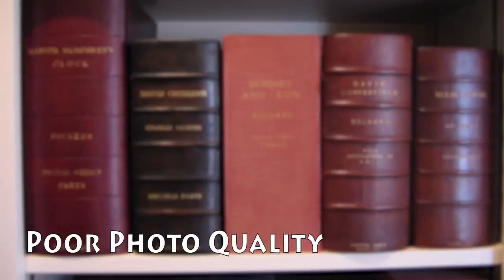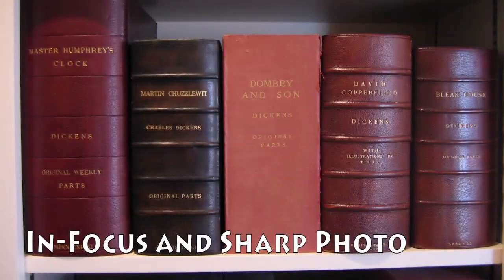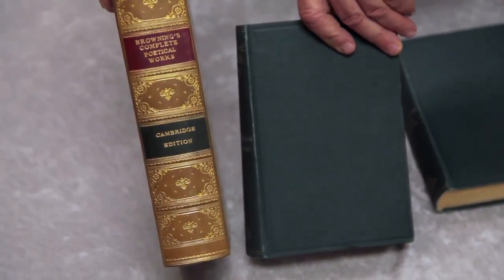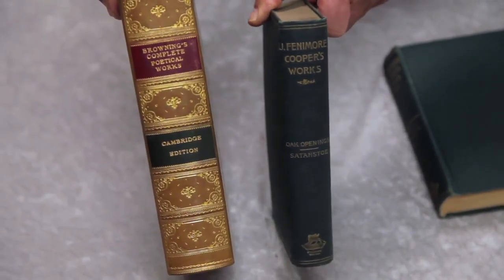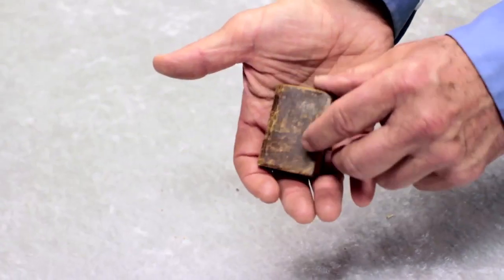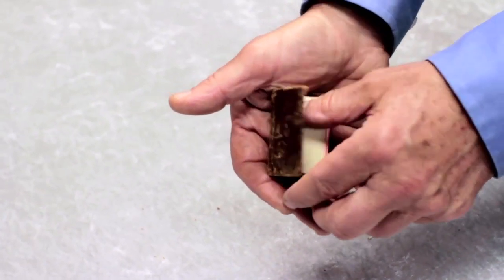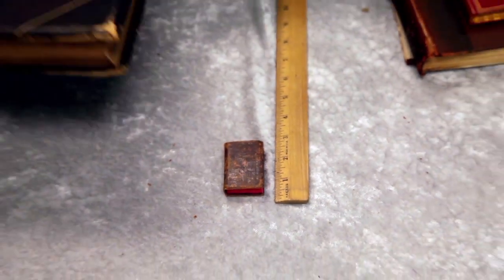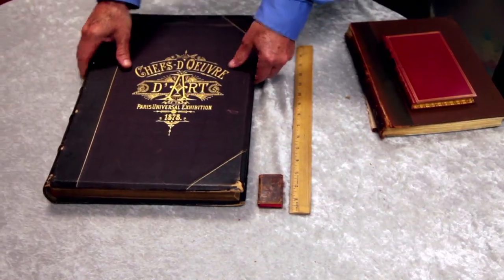When you do pictures, one of the things I always have to emphasize is they need to be in very sharp focus. A lot of times we need to enlarge them to really see the titles, and if they're slightly out of focus it gets blurry. Also, if there's something you particularly want us to see, show that in a photo. Don't crop the photo if you can avoid it so we can get a perspective of the size. Sometimes a ruler helps give us perspective too.